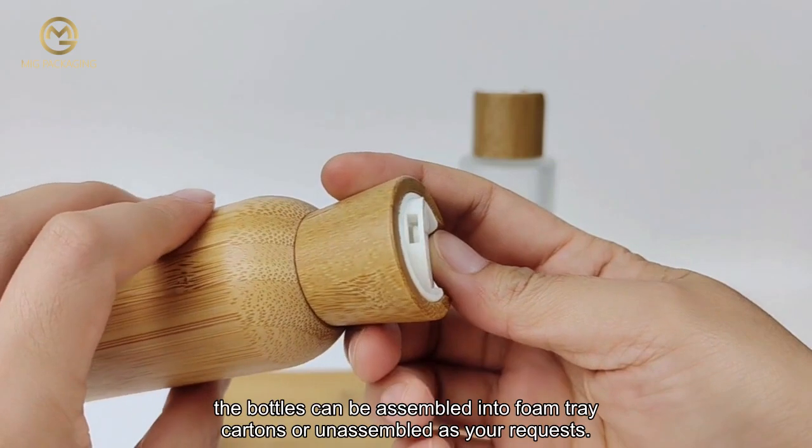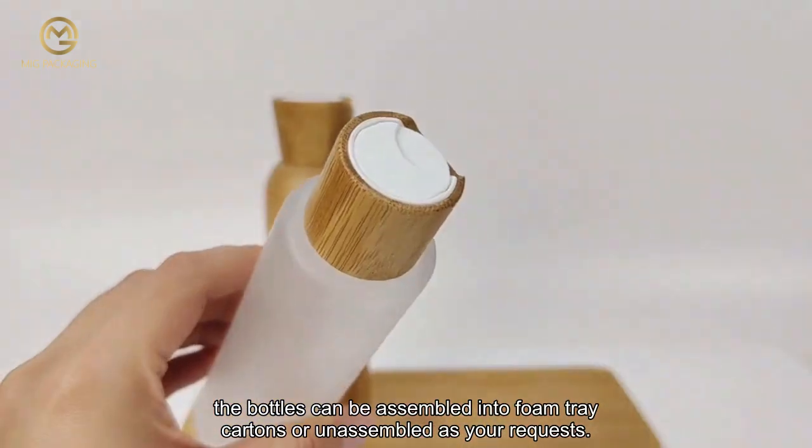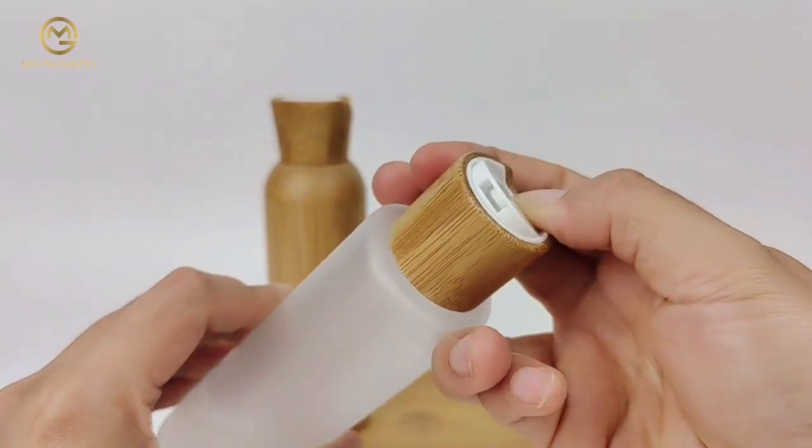When it comes to packaging, the bottles can be assembled into foam tray cartons, or unassembled, as per your requests.